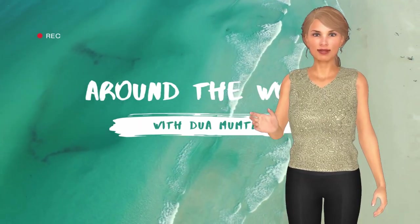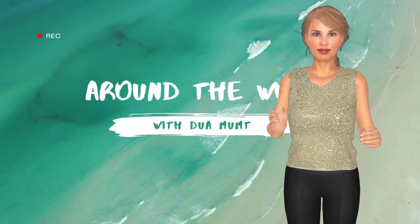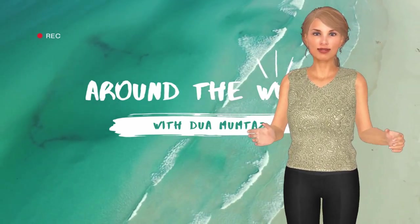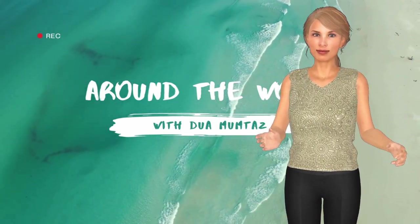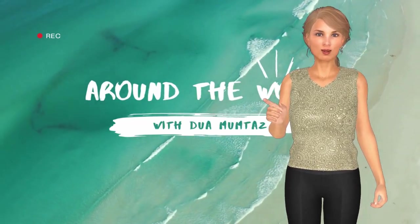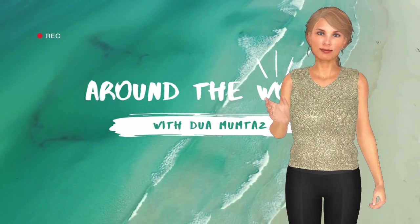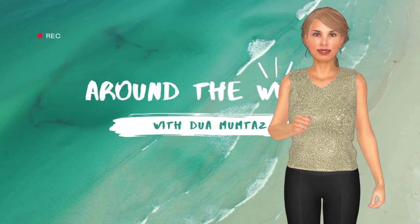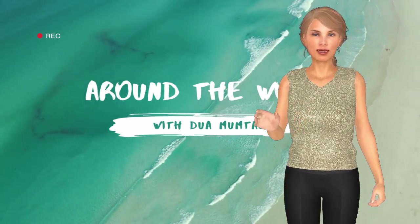Welcome to our channel, Around the World with Dua Mumtaz. Today we are going to visit a place named Huntsville Botanical Garden in Huntsville City, Alabama State, United States of America. If you like our informative video, please click the like button and share with your friends, and don't forget to subscribe to our channel and hit the bell icon so you will receive timely notifications whenever we upload new videos. Let's get started.